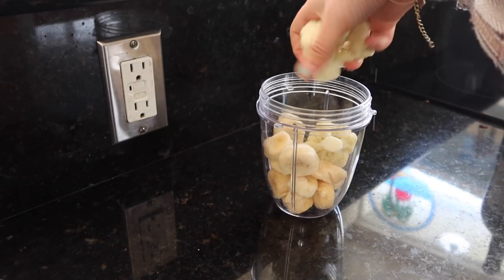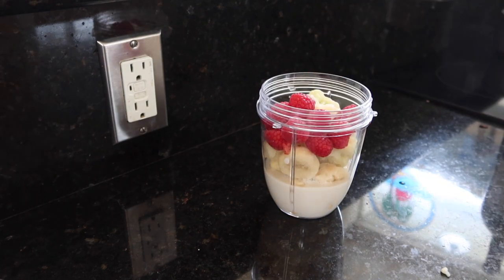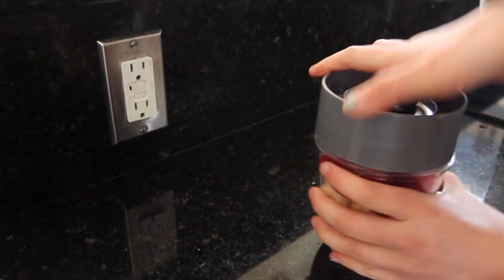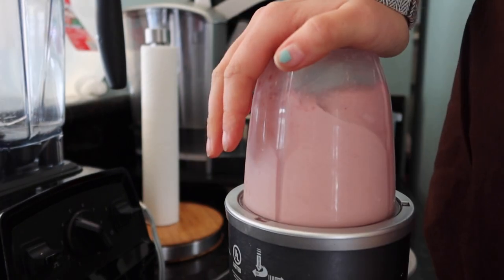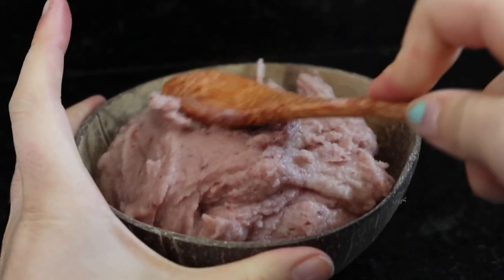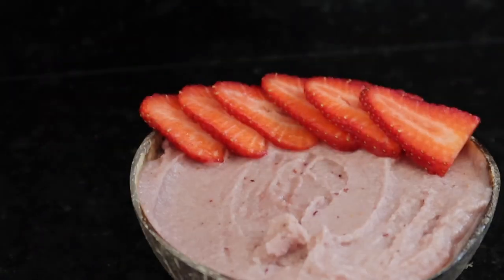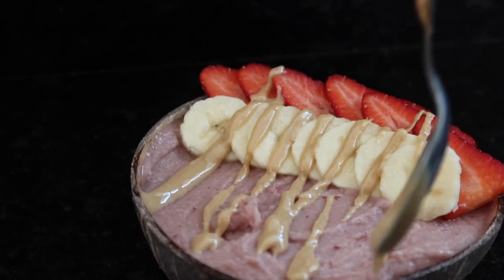Then Tuesday for breakfast I made a smoothie bowl. This one was very simple with just some frozen bananas, frozen cauliflower, almond milk, raspberries, and vanilla protein. I blended it but didn't quite like the consistency, so I ended up adding in some extra frozen bananas and frozen cherries to make it thicker, blended it some more, and put it into a coconut bowl. It was very very thick and I topped it off with some strawberries, a banana, and tahini — tahini goes on everything in my opinion.